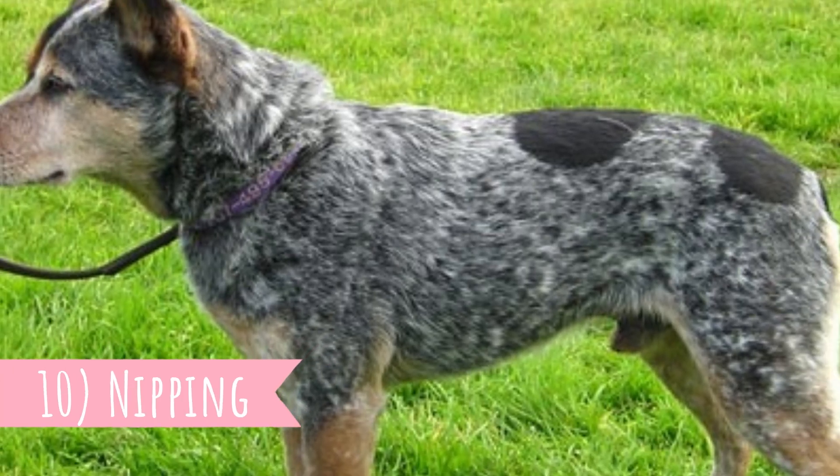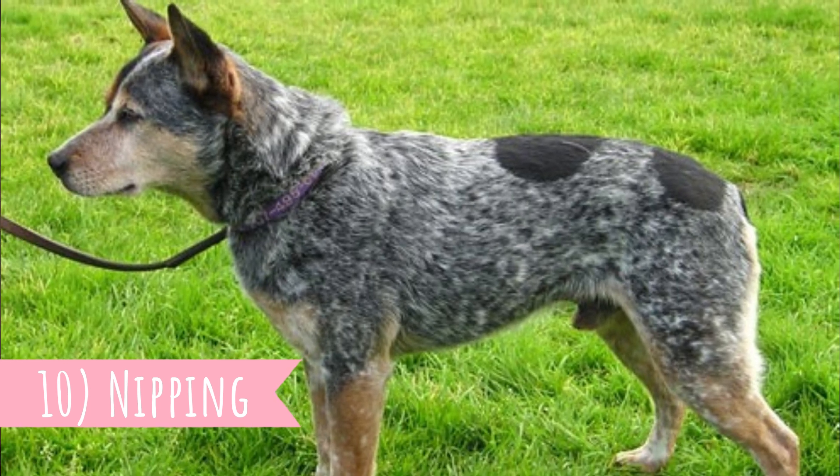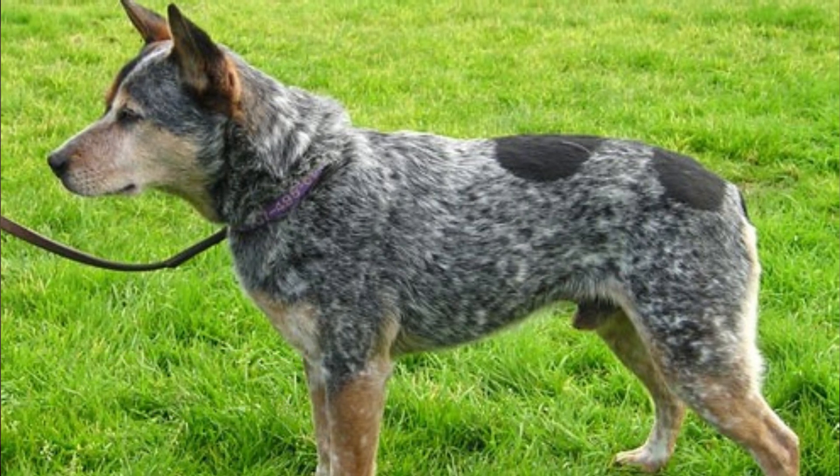Number ten: nipping. Biting and nipping is a natural instinct of the Australian Cattle Dog, so don't be surprised when your puppy bites you a little bit. You must train them the boundaries. But don't worry — they are very intelligent, so the training is not that hard.